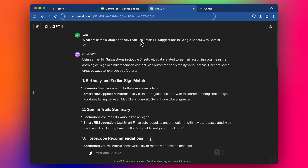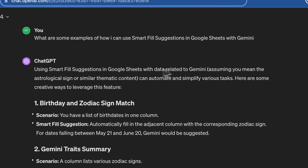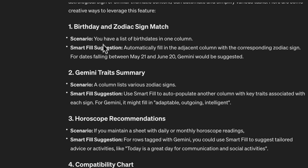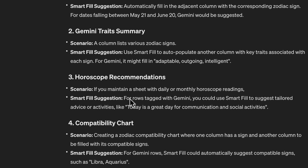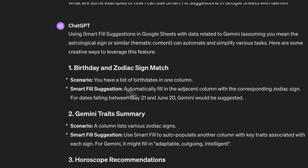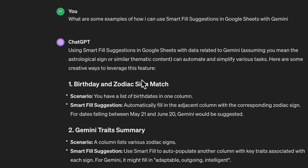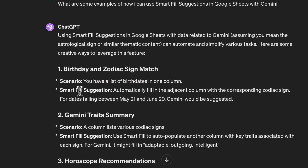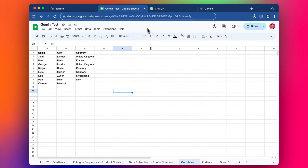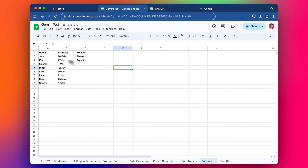I also asked ChatGPT the same question — what are some examples of how I can use Smart Fill Suggestions in Google Sheets with Gemini? ChatGPT was quite helpful but assumed that Gemini refers to the astrological sign, so it gave me all these ideas involving zodiac signs and searching with astrological signs. It looks like ChatGPT hasn't been informed of its competitor yet. Interestingly, it did give an idea worth trying: you have a list of birthdates in one column and automatically fill the adjacent column with the corresponding zodiac signs.